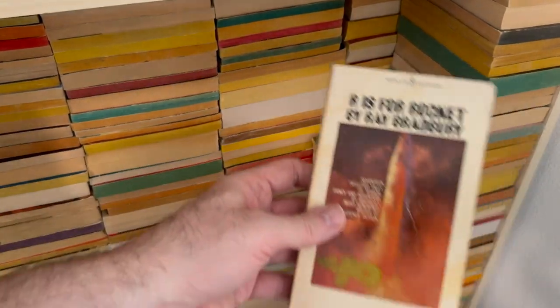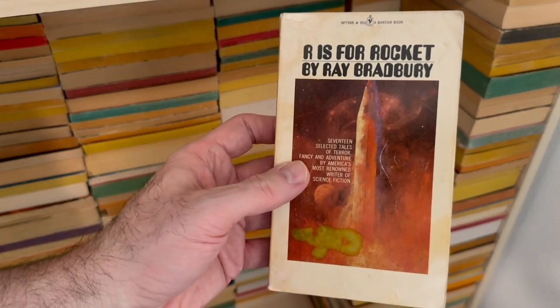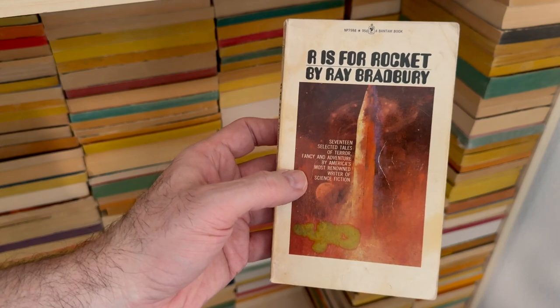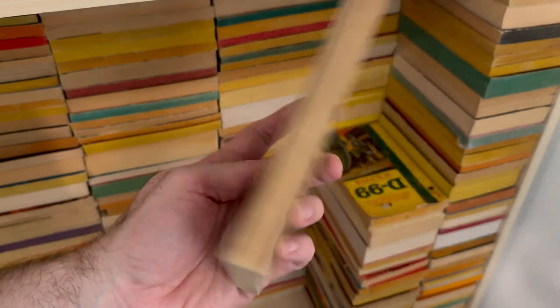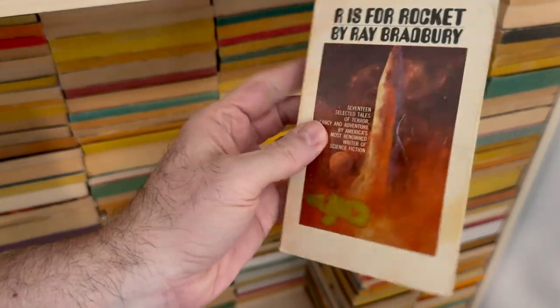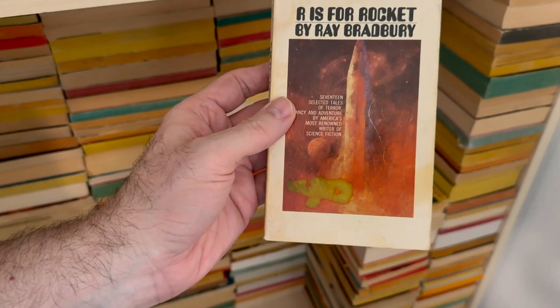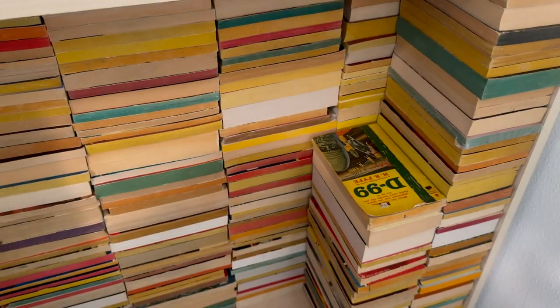You can probably see underneath this — but don't be disrespectful to Ray Bradbury. R is for Rocket. Maybe not the most beautiful edition of that, but Ray Bradbury — one of the greatest of all time.